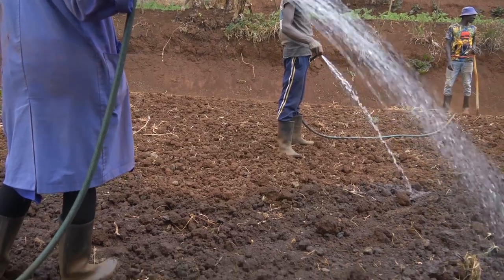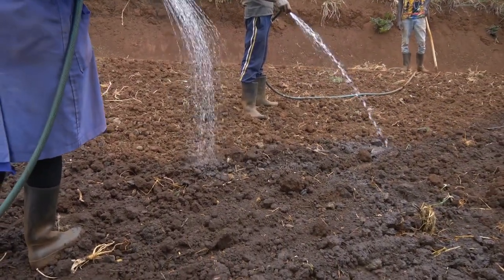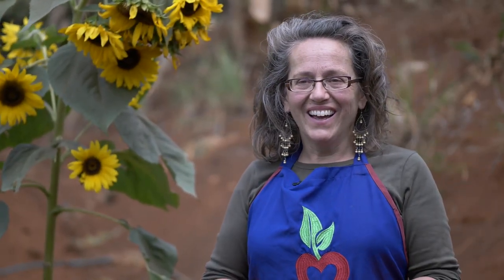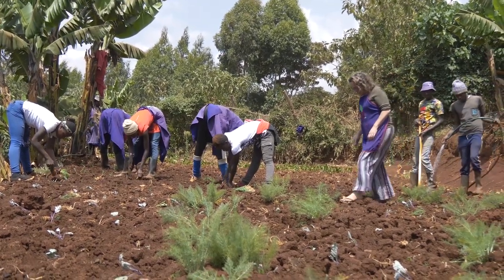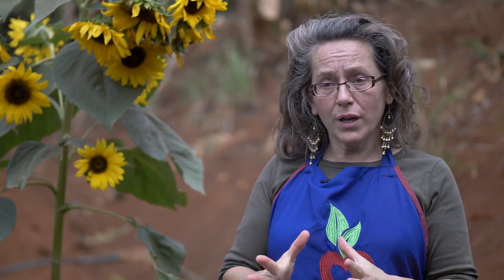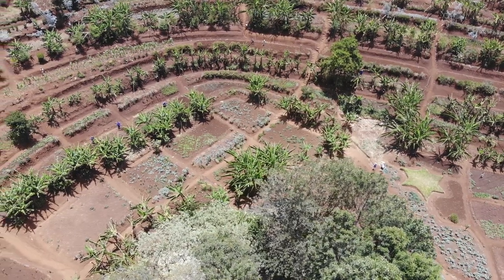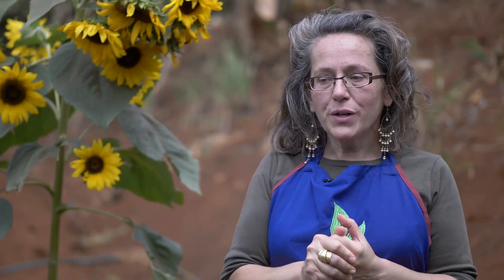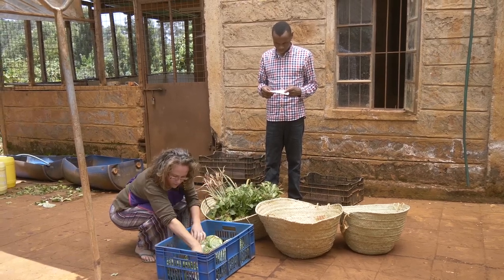With drip irrigation the water goes straight into the soil and you use less water, but with the hose pipe the water also falls off the plant, which helps with the pests. Organic farming has its challenges — that's why you need a lot of people on your farm to immediately find and tackle problems. Another strategy is small fields: if there's a problem it's only contained in that small field, not a big loss.